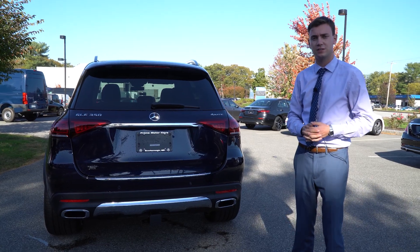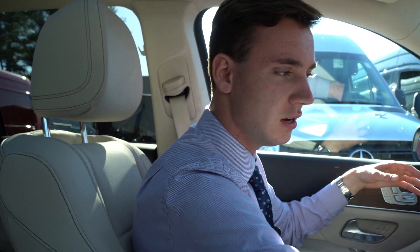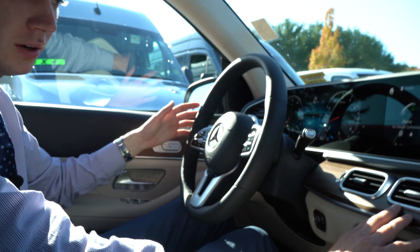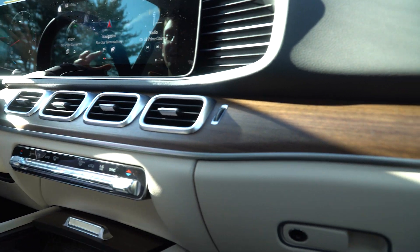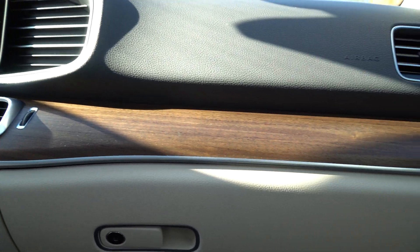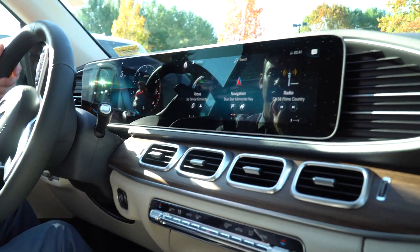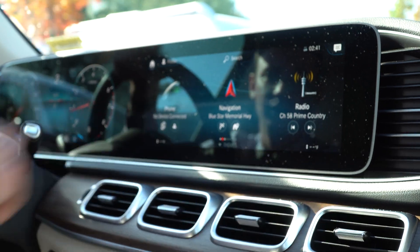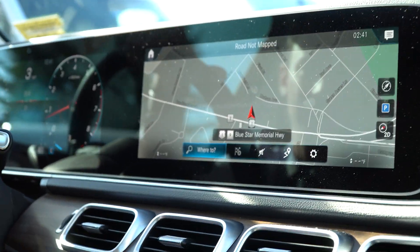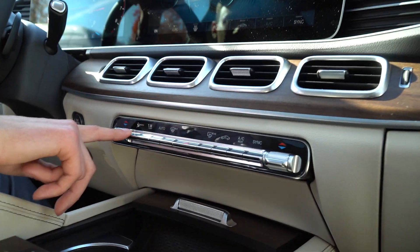Let's take a closer look at the inside of this GLE. A beautiful silk beige and magma gray interior here. We have a nice natural grain wood trim with a matte finish so it doesn't fingerprint or dust up easily. Beautifully redesigned interior for 2020. Two large 12-inch displays — our instrument cluster on the left, our touchscreen navigation, phone control, and multimedia system on the right, so it's easy to navigate and click through different options. We have a dual zone climate control system operated on the screen or the set of buttons below.